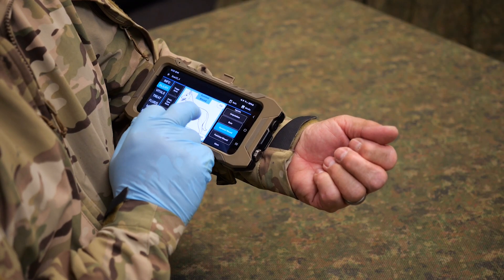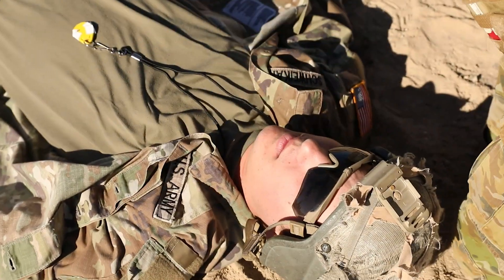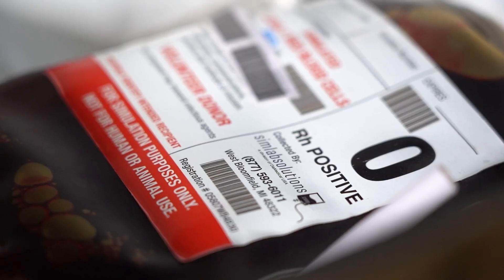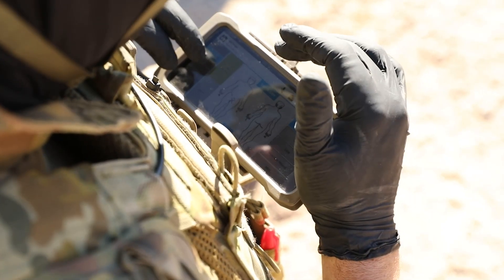Crucial treatment information, including but not limited to assessments, procedures, vitals, and administered medicines and blood, can be digitally captured on mobile devices such as smartphones and tablets.